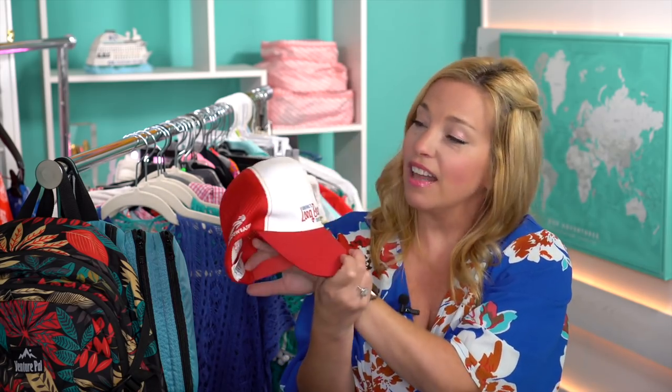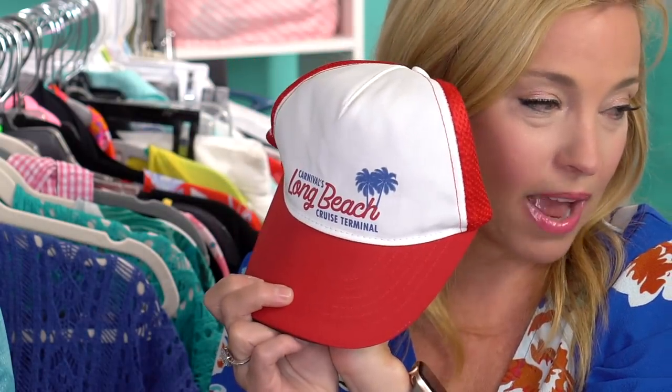Number five — and this one really has nothing to do with the pandemic — I'm actually leaving my hat at home because my new cruising tradition is to find a new hat on every cruise. I love my Long Beach hat, so it'll be hard not to pack it, but I am going to buy a cruise hat this time.